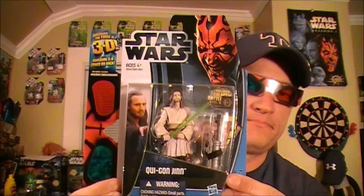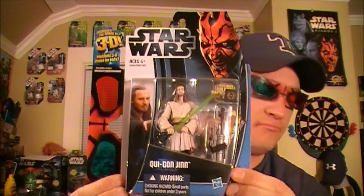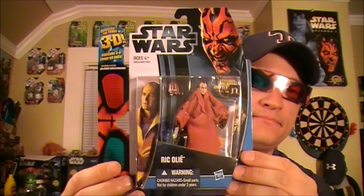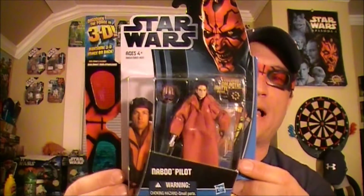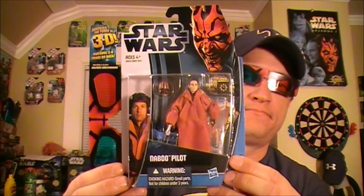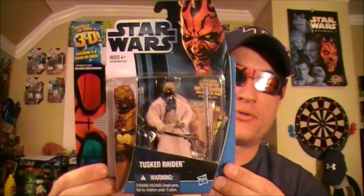Number eight, Qui-Gon Jinn. Number nine, Rick Oli. Number ten, a Naboo pilot. Number eleven, one of my favorites, the Tuscan Raider.